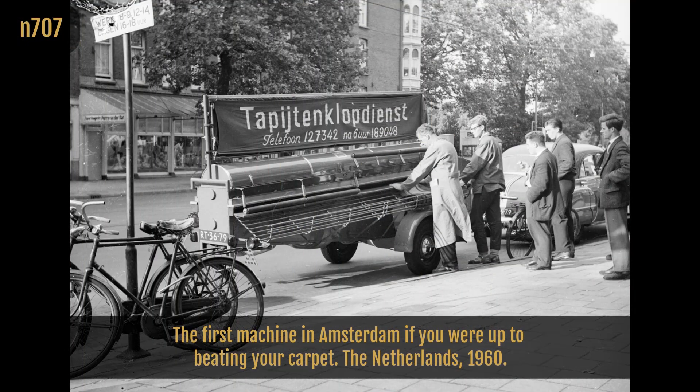The first machine in Amsterdam if you were up to beating your carpet. The Netherlands, 1960.